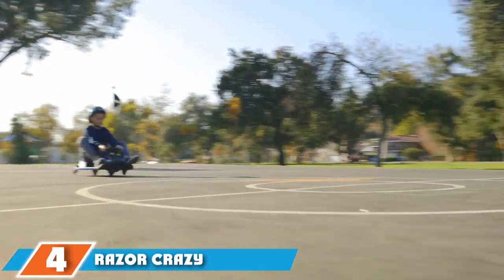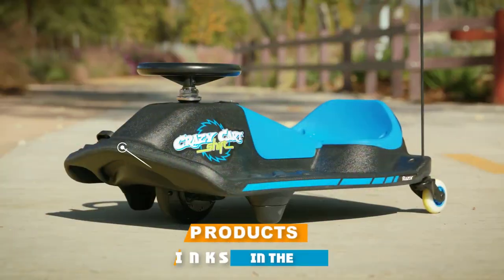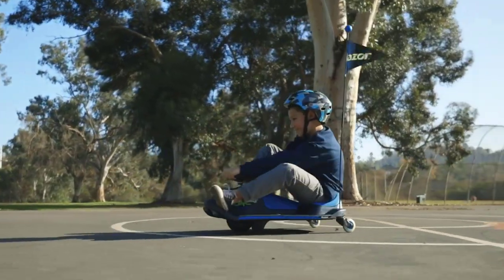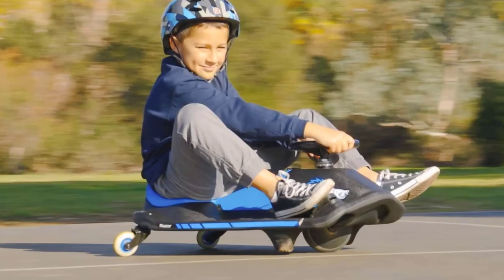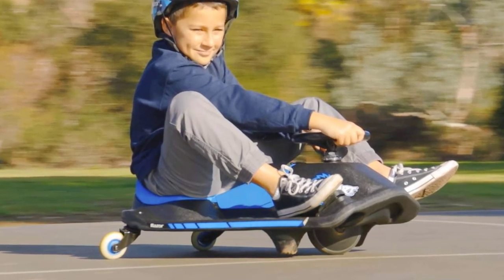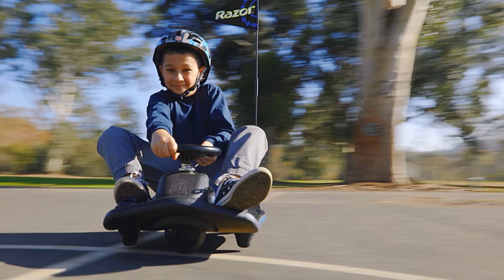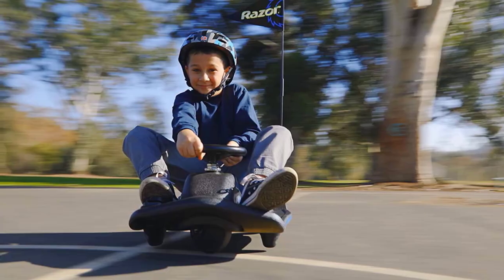Next at number 4, we have the Razor Crazy Car Shift. Sporting a no-frills design, this is a great drifting car for kids of any age. The simple design makes it a great training go-kart for your child before they can advance to larger wheels. It's ideal for kids who are 6 years or older and can handle up to 120 pounds. It comes with a responsive 3-point steering wheel that allows for easy turning. Your child needs to keep their hands on the steering at all times for better control, but they can still access the throttle to control their speed. It's fitted with a speed control switch that lets you choose between 2.5 mph and 8 mph.